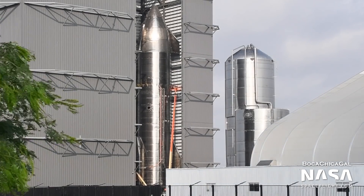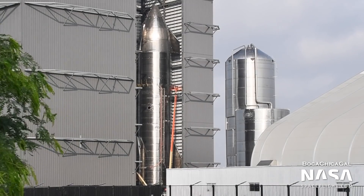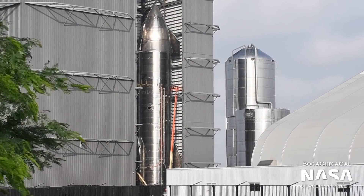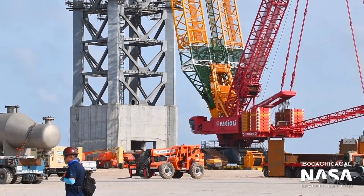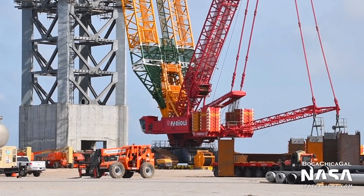Since suborbital Starship flights are likely over, SpaceX has paused all work on the remaining non-orbit-capable vehicles. In addition, the suborbital launch site seems to have become a staging area for orbital launch site construction.